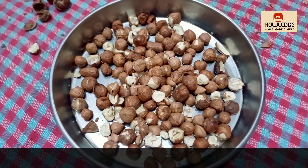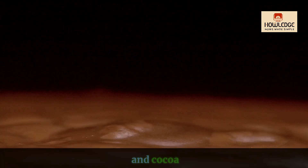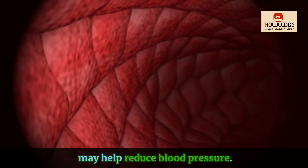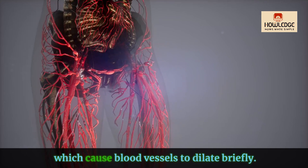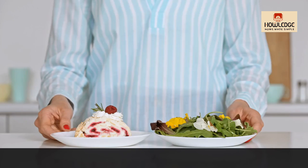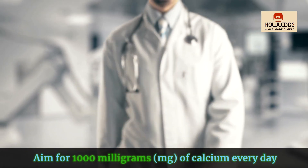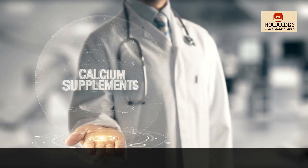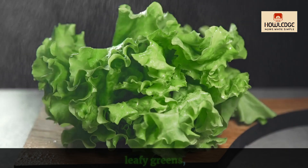Try incorporating dark chocolate and cocoa. Small amounts of dark chocolate and cocoa may help reduce blood pressure. They contain flavonoids, which cause blood vessels to dilate briefly. Calcium-rich diets also help to maintain healthy blood pressure. Aim for 1000 milligrams of calcium every day from foods like sardines, tofu, beans, leafy greens and dairy products.